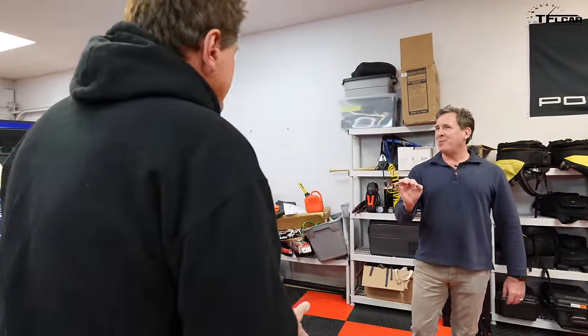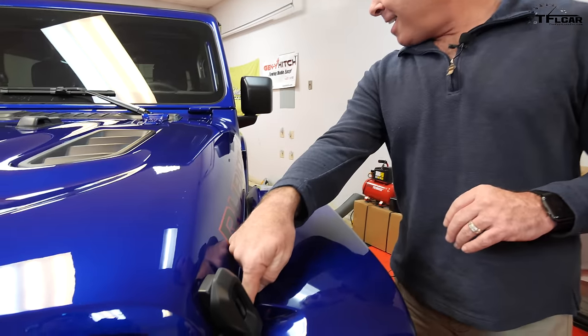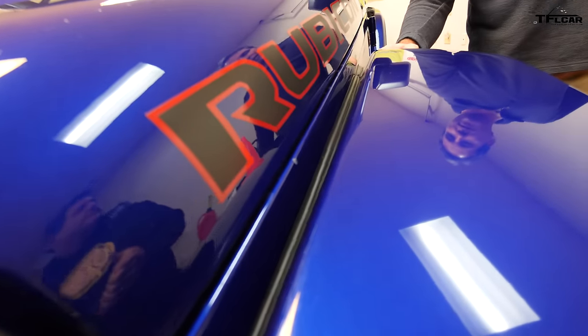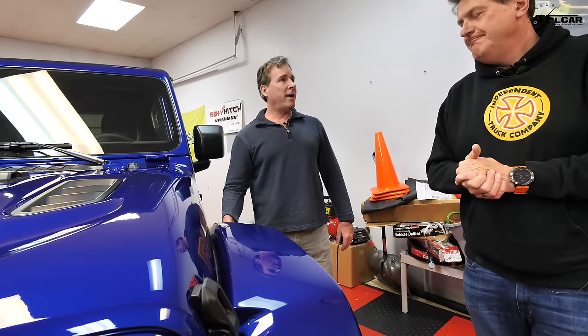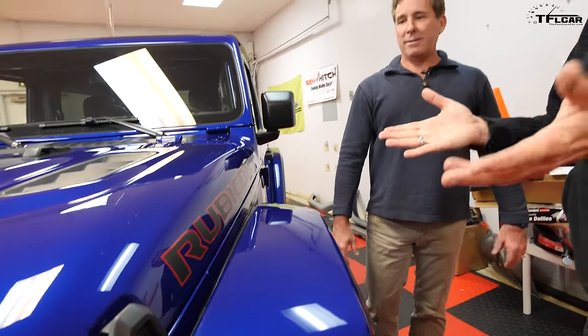Let's talk about upgrades. The Wrangler is probably the most customizable vehicle out there. What's the most important upgrade? It's this G-pack rubber piping - you can get it on Amazon for less than eight bucks. You put it between the fenders, and when you're wheeling or in Colorado where they use sand on the highway, rocks come down into the fenders and scratch painted or non-painted surfaces. G-pack, eight bucks, easy peasy, all four fenders.